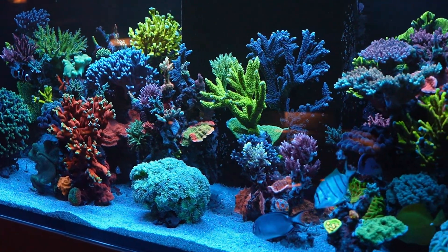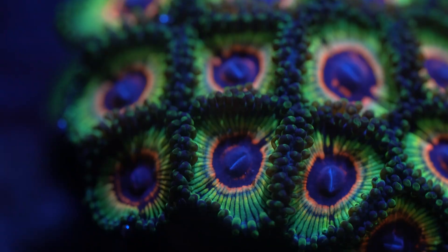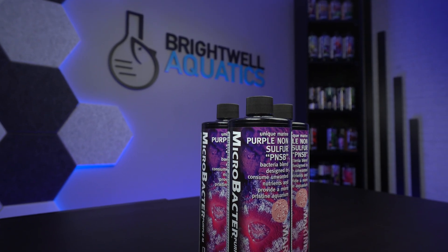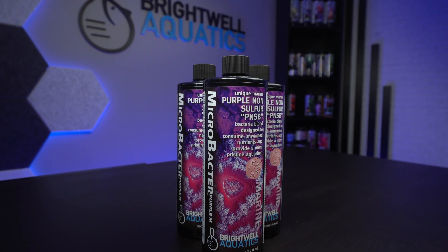What if I told you there's a species of bacteria that can help clean your tank, feed your corals, and adapt to nearly any environment your reef throws at it? Meet Rhodopseudomonas palustris, the powerhouse behind Microbacter Purple from Brightwell Aquatics.